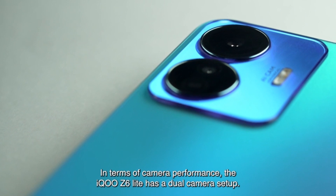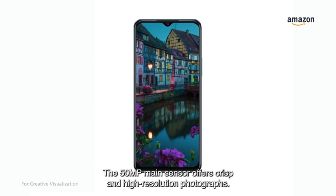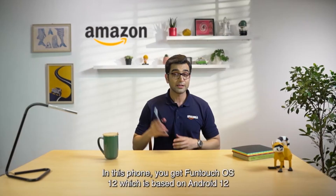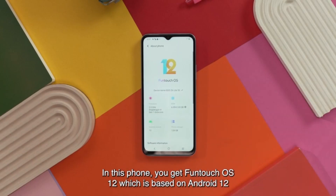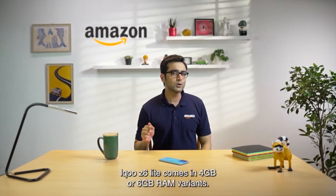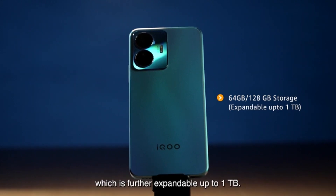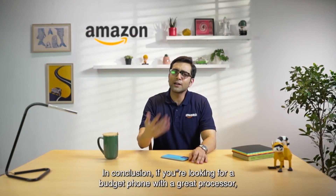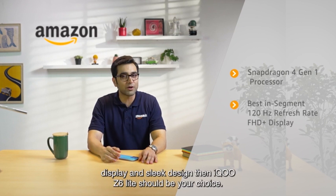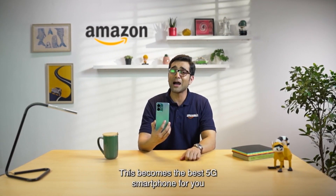The iQOO Z6 Lite 5G has a dual camera setup with a 50-megapixel main sensor for crisp, high-resolution photos, and an 8-megapixel front camera for selfies and video calls. The phone ships with the latest Android 12-based FunTouch OS 12 out of the box. Performance is kept smooth and lag-free thanks to a 4-component cooling system. The iQOO Z6 Lite 5G is available in 4GB and 6GB RAM variants, making it one of the best 5G smartphones in its segment.